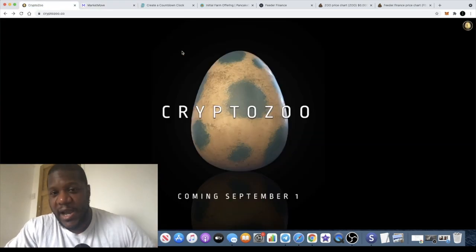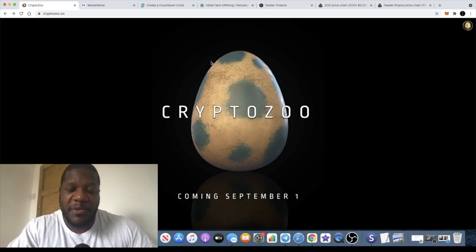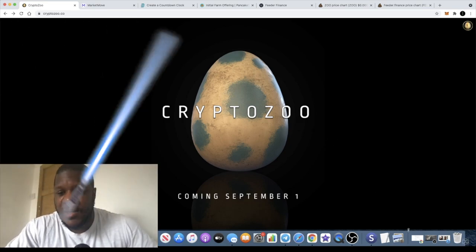You guys already know I'm super bullish on Crypto Zoo, and Market Move is definitely one I'm looking forward to today. Let me know in the comments what you think about these projects. Like, comment, and subscribe — I'll see you in the next video.